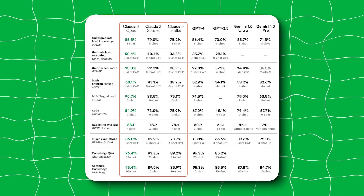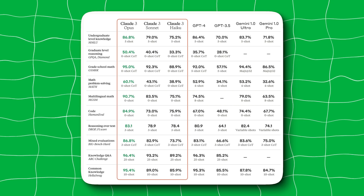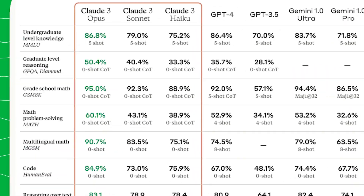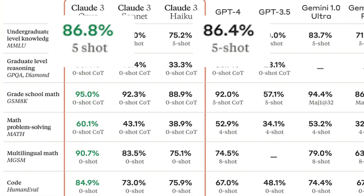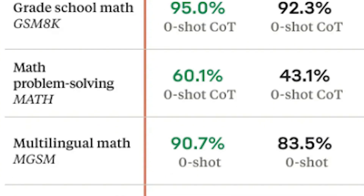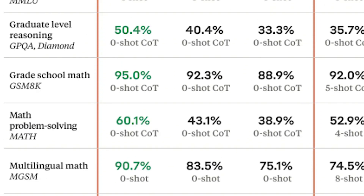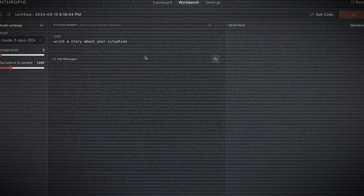Claude 3 Opus, being their most intelligent model, supposedly outperforms GPT-4 and Gemini Ultra on 10 of the main benchmarks used to train artificial intelligence. Although the differences on some benchmarks are rather insignificant, only outperforming them by a few decimal points, other benchmarks like graduate-level reasoning, math problem-solving, and code were surpassed by an average of 12.7%.